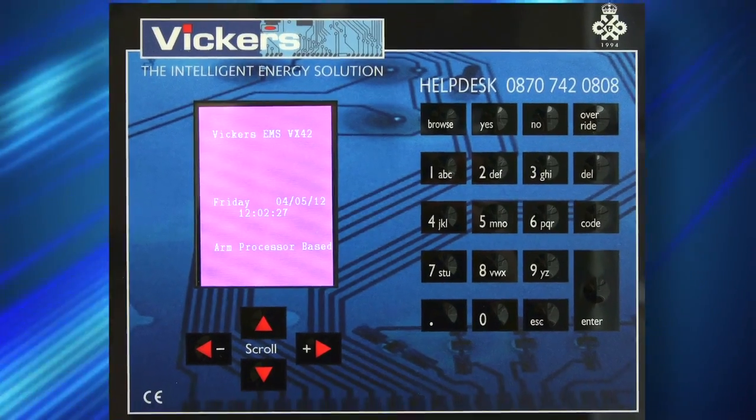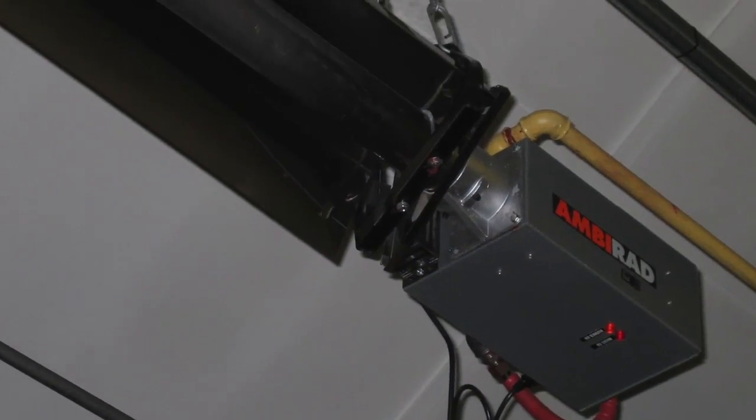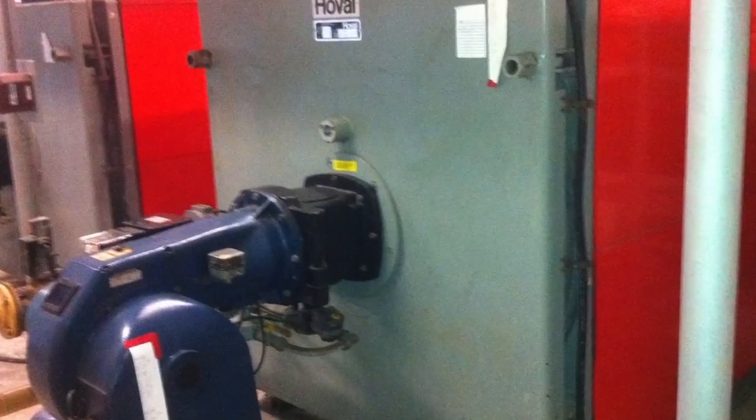The Vickers system is a centralised control system designed specifically for the control of industrial heating through warm air heaters, radiant tubes, boilers, and air handling units.